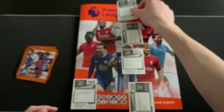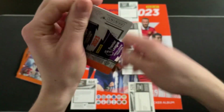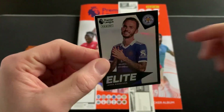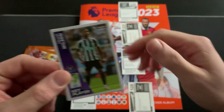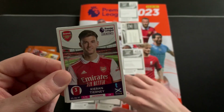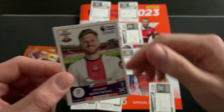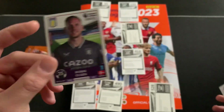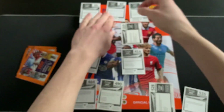Pack number two - I'd love to find a parallel in one of these packs, I've opened so many but still haven't found one. Nonetheless, we have got an elite sticker here for James Madison - top, top player. Callum Wilson, a key player for Newcastle. Kieran Tierney of Arsenal right at the front of the book. Stuart Armstrong for Southampton and Robin Olsen for Aston Villa.